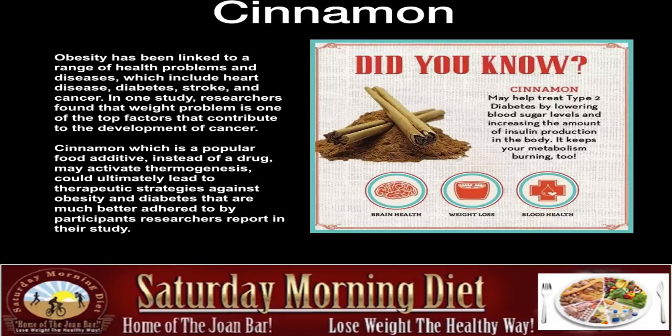Cinnamon. Obesity has been linked to a range of health problems and diseases, which include heart disease, diabetes, stroke, and cancer. In one study, researchers found that weight problems are one of the top factors that contribute to the development of cancer. And that's being reported more and more every day.